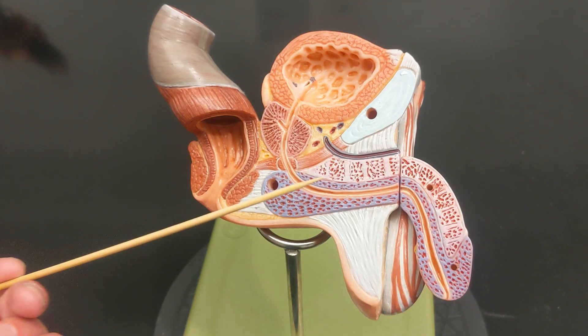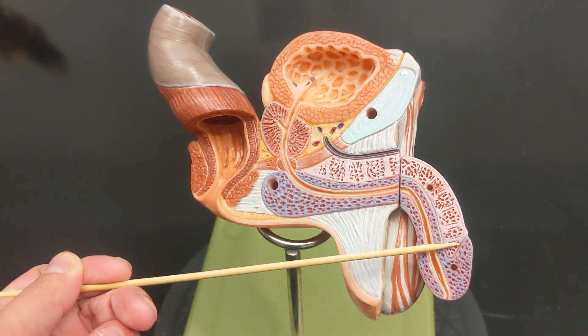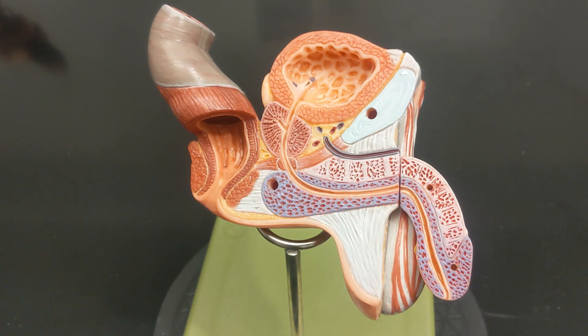This tissue is the corpus spongiosum, and this is the corpus cavernosum.